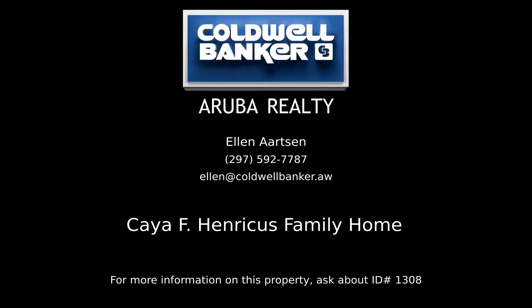Contact Ellen Artson, your Coldwell Banker real estate professional in Aruba, for more information on this listing.